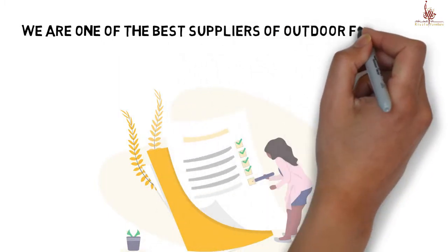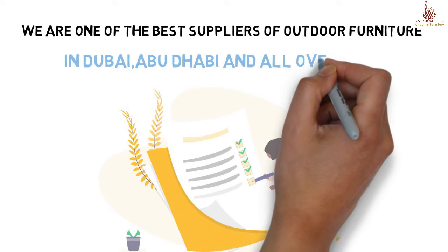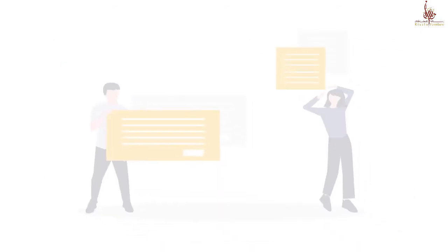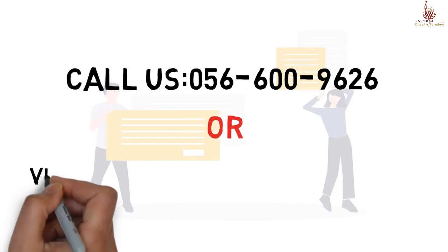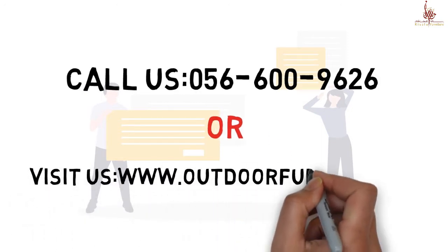We are one of the best suppliers of outdoor furniture in Dubai, Abu Dhabi, and all over UAE, and our customers are our first priority. So call us now or visit us at www.outdoorfurniture.ae.